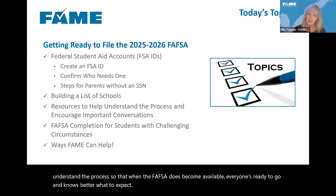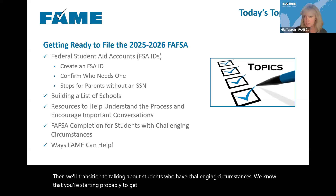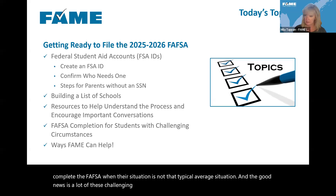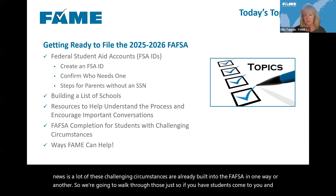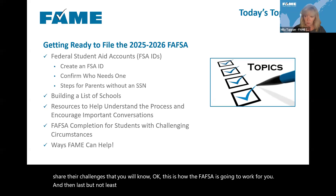Then we'll transition to talking about students who have challenging circumstances. We know you're probably already getting questions from students and families about how to complete the FAFSA when their situation isn't the typical average one. The good news is a lot of these challenging circumstances are already built into the FAFSA. We'll walk through those so if students come to you with their challenges, you'll know how the FAFSA is going to work for them.